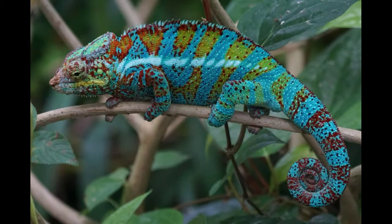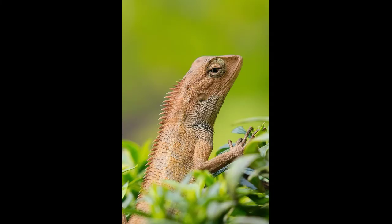If a chameleon's tail is cut off, it cannot grow back, unlike other reptiles. Chameleons are mostly insectivores, though some bigger species are omnivores and eat small birds and lizards.